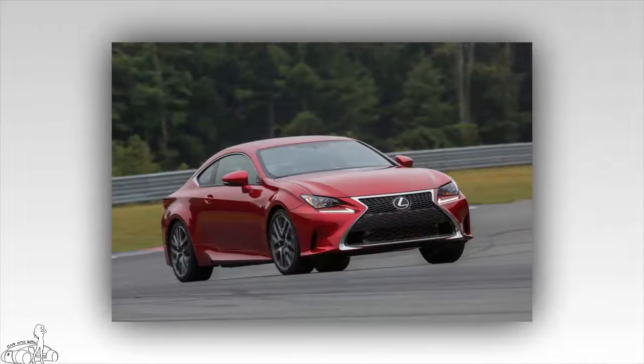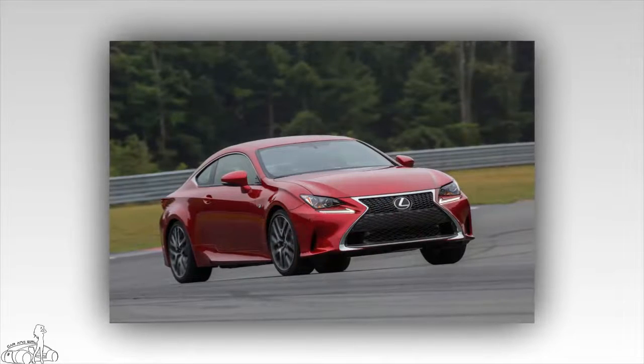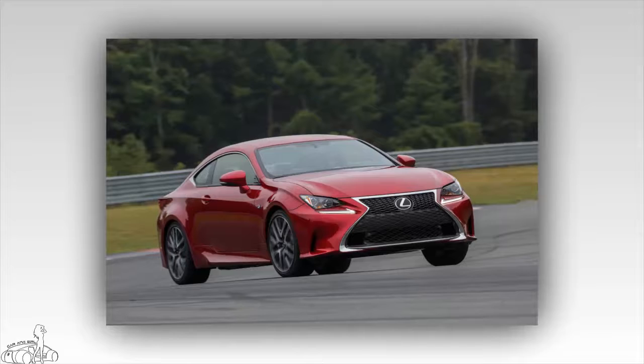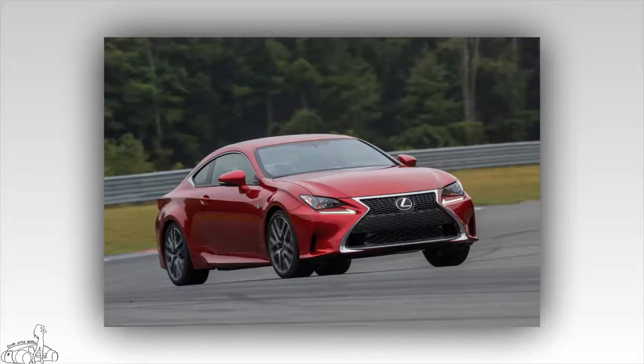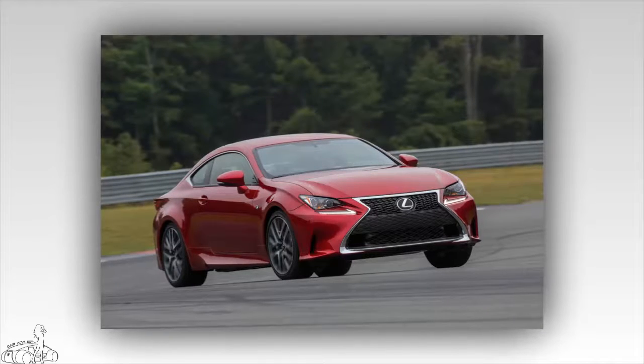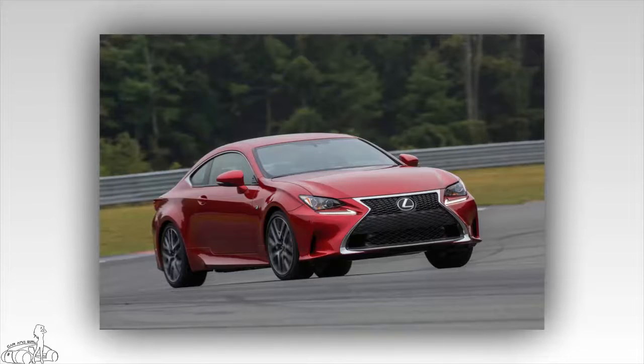The RC 2018 is an upgraded V6 engine with 5 horsepower capacity, including RC 300 AWD, RC 350 RWD and RC 350 AWD variants. The 3.5-liter RC V6 engine has a capacity of 241 horsepower, 236 pounds-foot of torque, and is combined with a 6-speed automatic transmission.